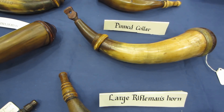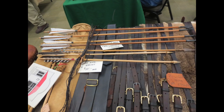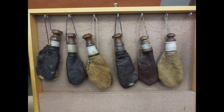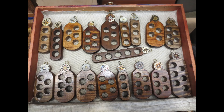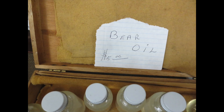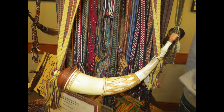Besides the horns themselves, there were all sorts of muzzleloading items to go along with them, like excellent horn straps made out of leather, shot and ball bags, various loading blocks, powder measures, and all sorts of accoutrements — even some bear oil, if you can believe that, to lubricate your patches or keep your gun lubed. So that's a brief look at the show.